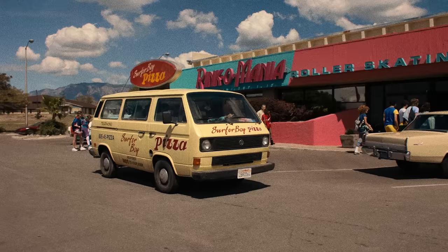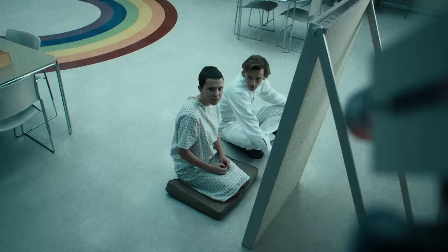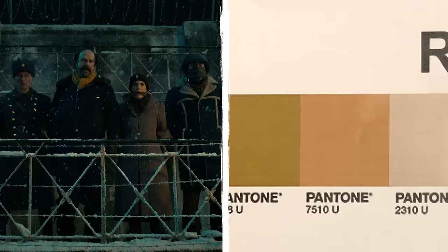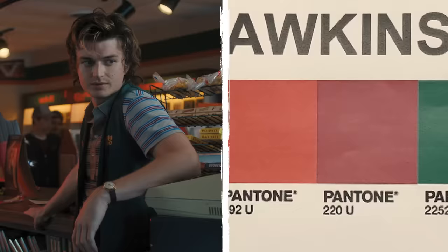In Season 4, knowing we'd be in four different huge locations, I wanted to make sure the color palette showed through the screen. We made sure the stock was specific for each location — Russia would be darker and scarier, so the clothes reflected that in the uniforms. Hawkins kept its classic dusty-rusty feel but with saturated colors to pop between each frame.